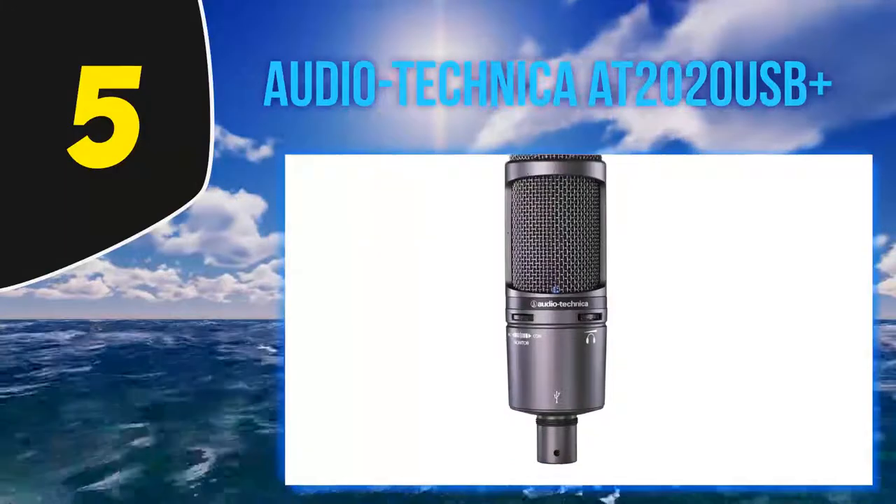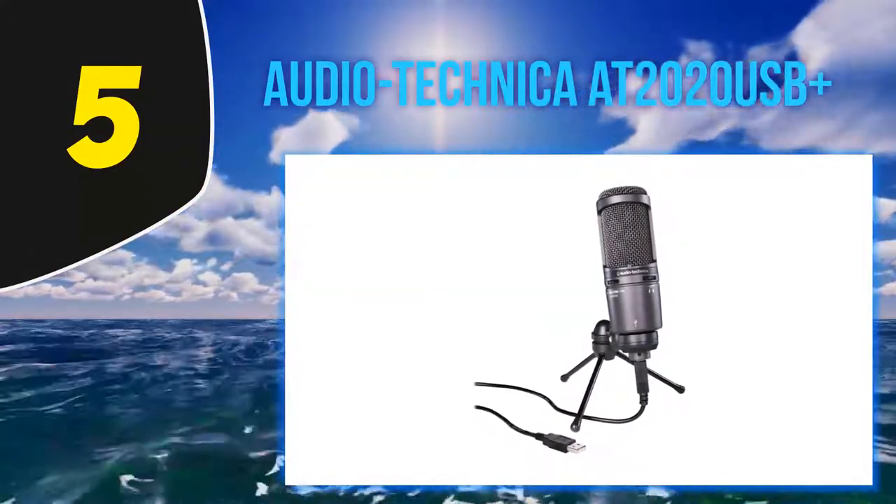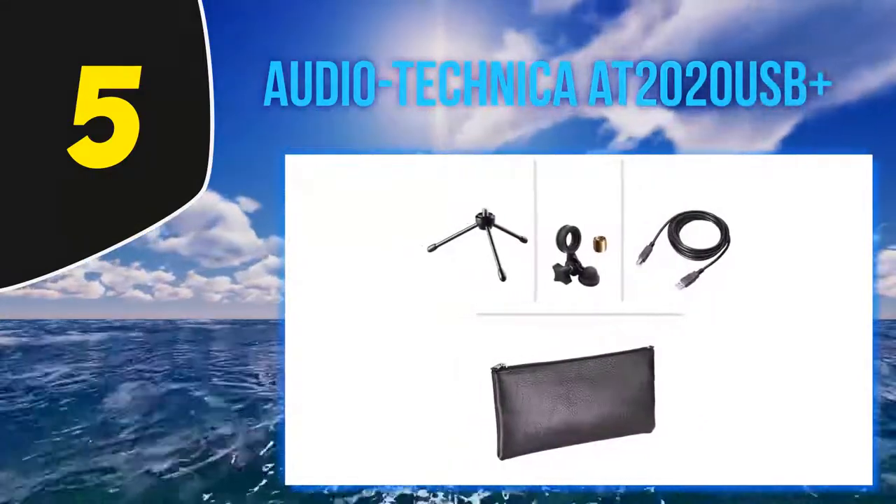It is a typical side-address cardioid condenser mic. It has a small footprint, so it is ideal for small home setups as it won't get in the way. Its current price is reflective of its audio quality capabilities.